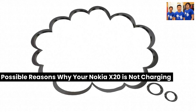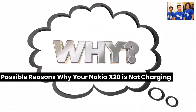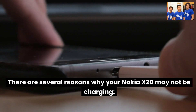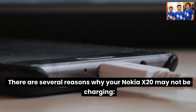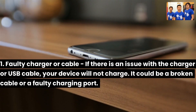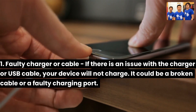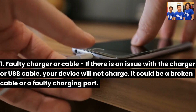There are several reasons why your Nokia X20 may not be charging. First, a faulty charger or cable: if there is an issue with the charger or USB cable, your device will not charge. It could be a broken cable or a faulty charging port.